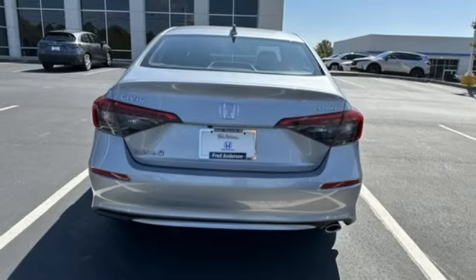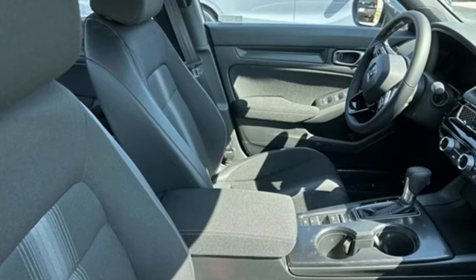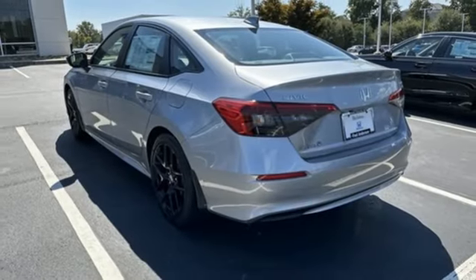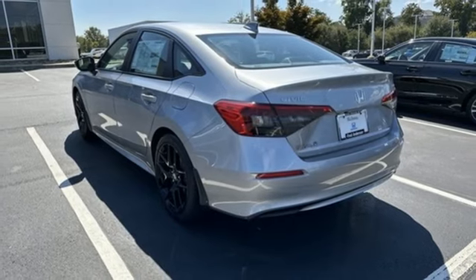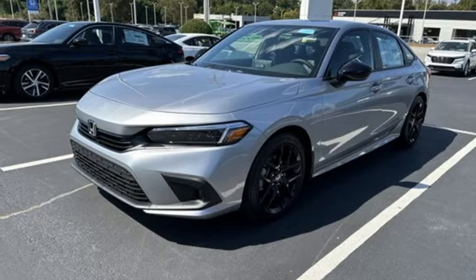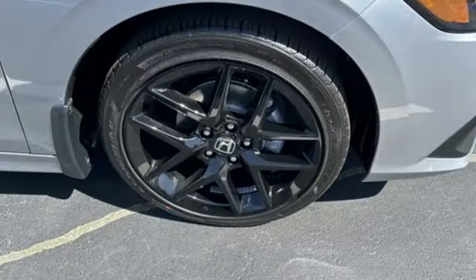Streaming audio, doors and push button start proximity key, air conditioning, steering assist cruise control, wireless phone connectivity, leather steering wheel, continuously variable automatic transmission, aluminum wheels, gas pressurized shocks, and i4 engine. It's a Honda, so longevity comes standard.